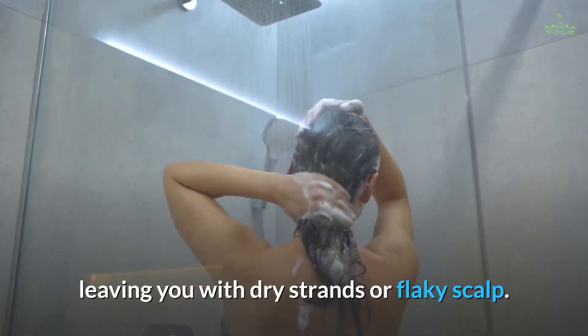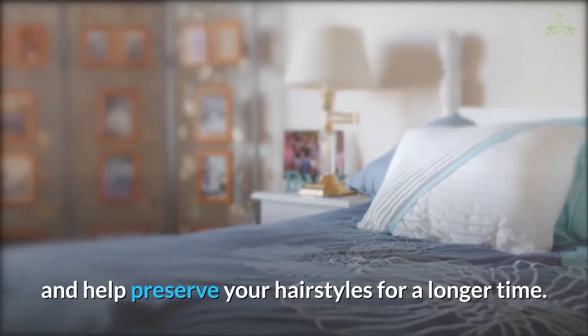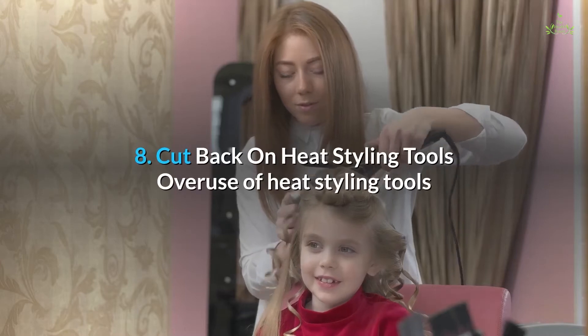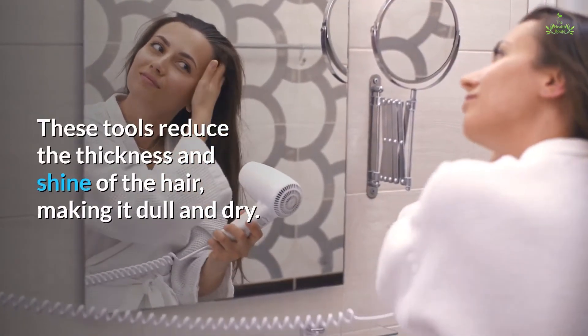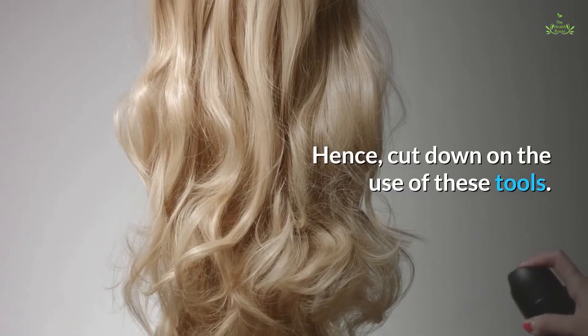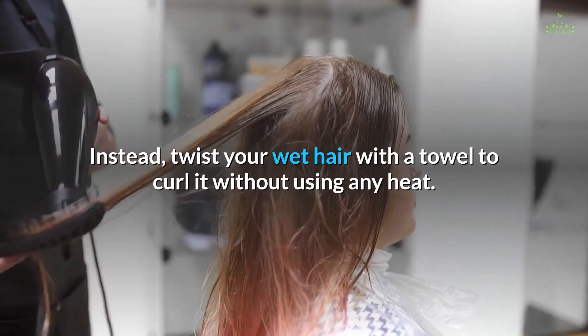Cotton is more porous than silk and absorbs moisture from your hair, leaving you with dry strands or a flaky scalp. Silk pillowcases ensure your hair moisture is intact and help preserve your hairstyles for a longer time. Tip eight: cut back on heat styling tools. Overuse of heat styling tools like straighteners and curling wands can damage your hair, reducing its thickness and shine. Cut down on these tools — instead, twist your wet hair with a towel to curl it without using any heat.